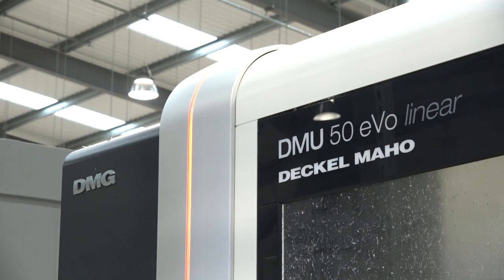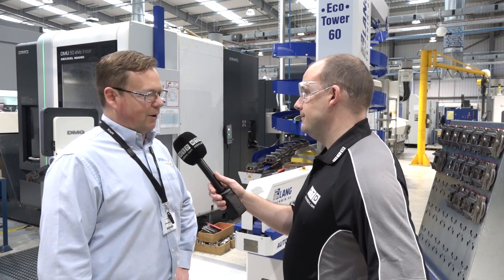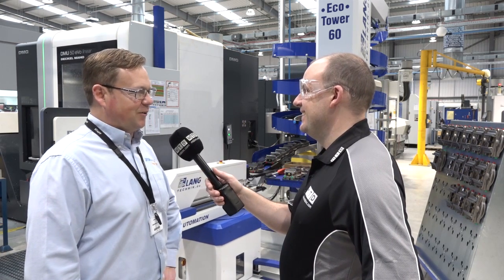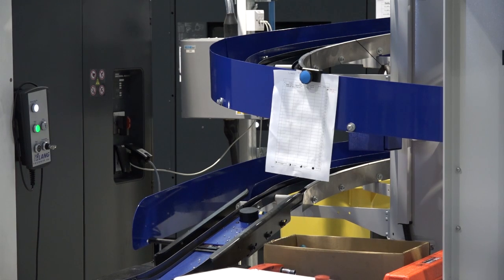So you want to keep this DMU 50 Evo running as much as you can? 167 and a half hours a week is the target. We're currently hitting targets of 60 hours per week on the manned shift, so we run through Saturday night, all day Sunday, and Sunday night.